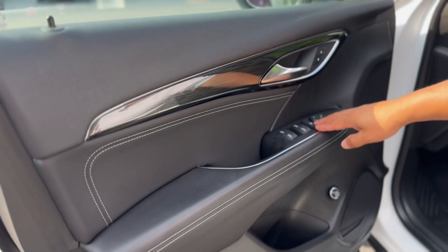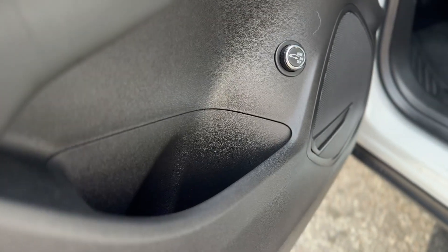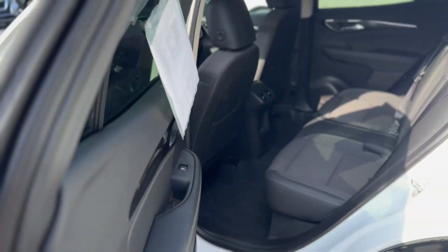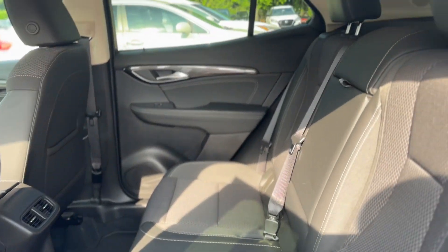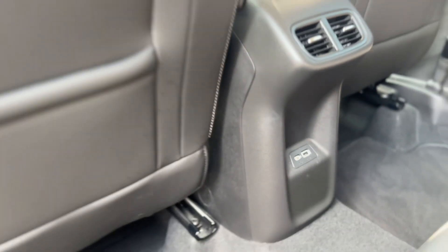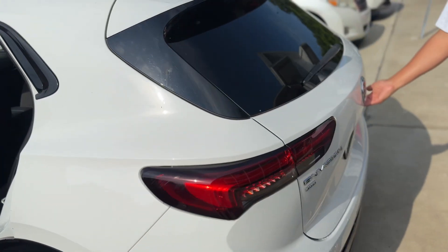You have a height-programmable power liftgate. The back seats have lots of room for rear passengers — enough space for adults or teenagers, or if you just need to throw a lot of stuff in. You've got rear vents for your rear passengers and both USB-C and USB Type-A ports.